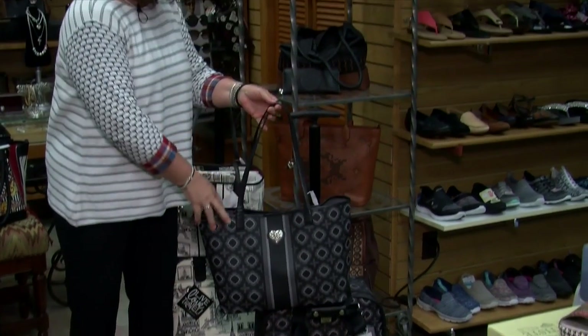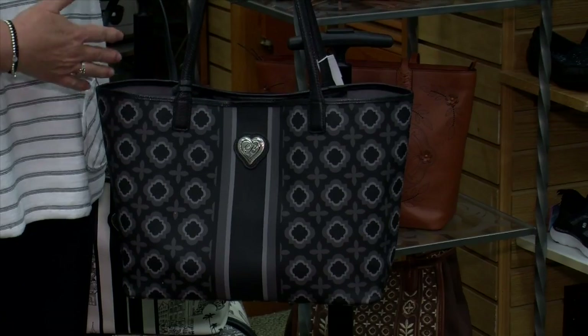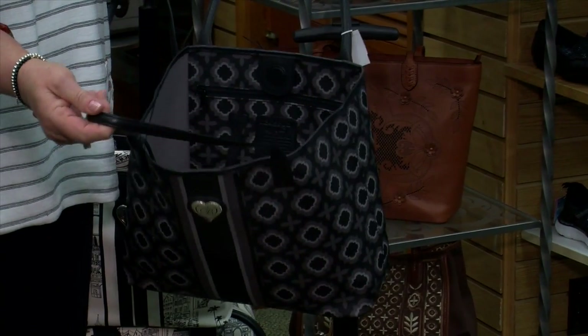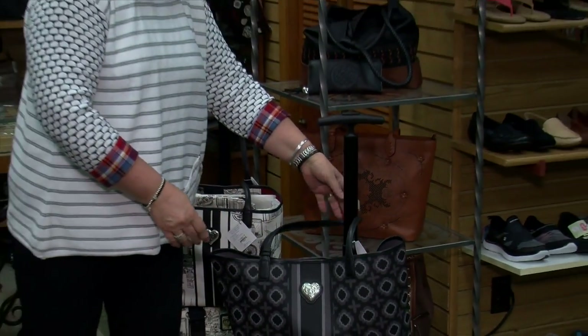This one comes with a tote. This is a coated canvas, so very easy to wipe down and keep clean, so it always looks really fresh. It has magnetic closure, really open to get into. There is a little zippered pocket and it's very easy to carry on your shoulder.